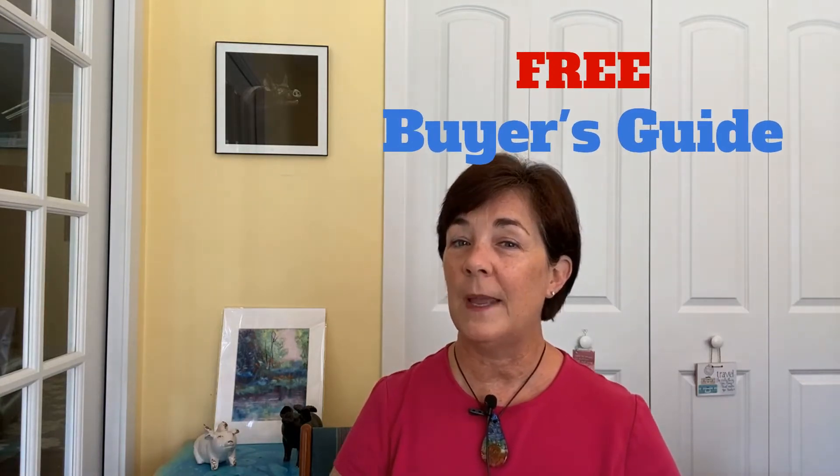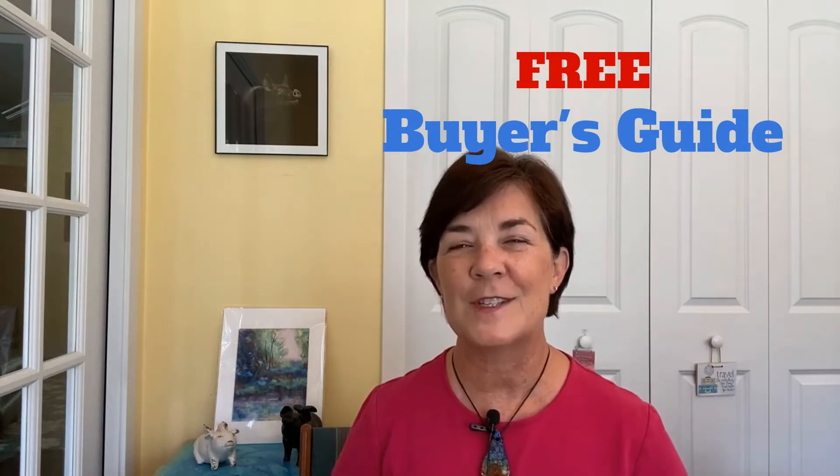Buying a home can be a super exciting time, but it can also be a super stressful time. But the great news is it doesn't have to be. Just like most other things, the more planning and research you do upfront will make the entire process easier and smoother. At the end of this video, I'm going to show you where you can get a copy of my free buyer's guide, so stick around to the end.